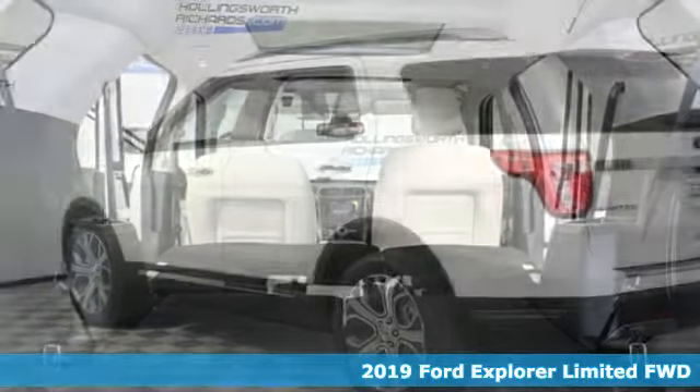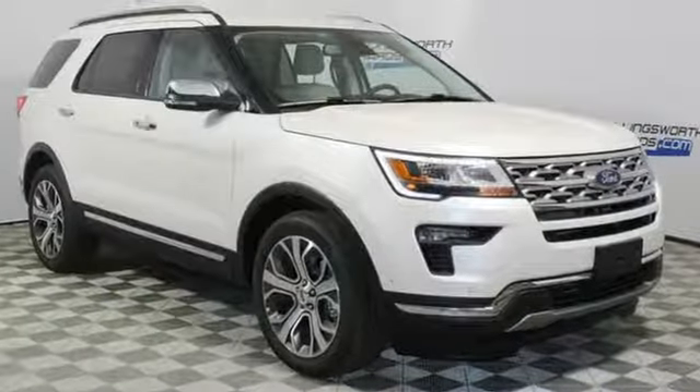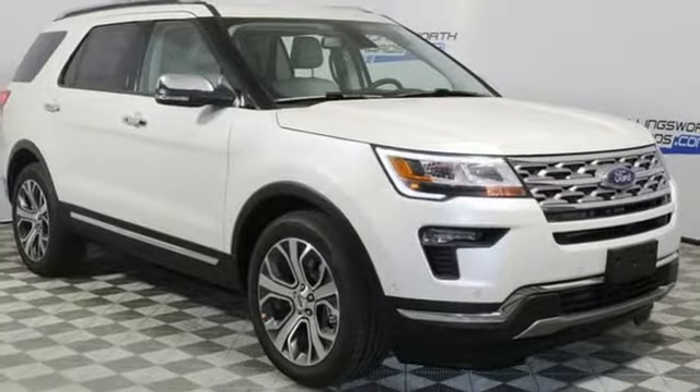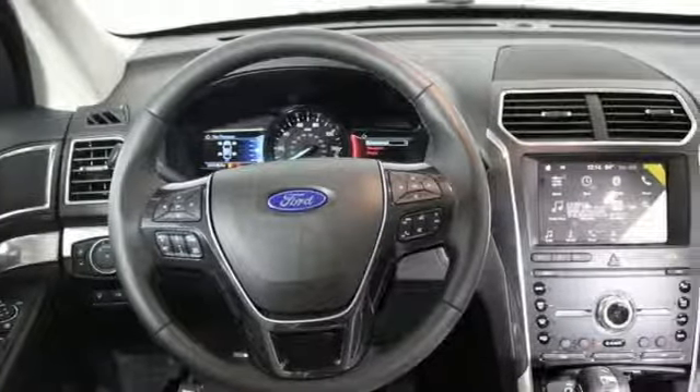It's well equipped with the features you need: streaming audio, power heated mirrors, heated and ventilated leather bucket seats, automatic parking sensors, doors and push-button start proximity key.